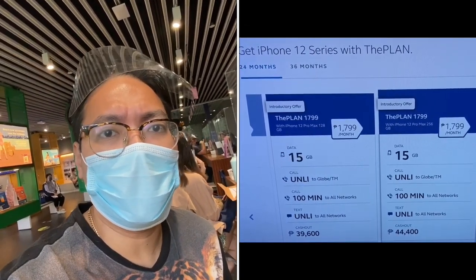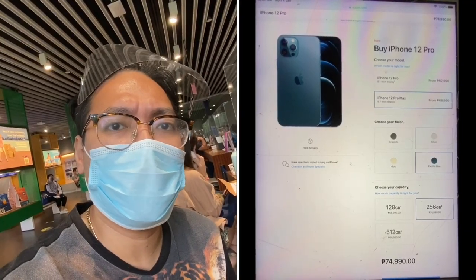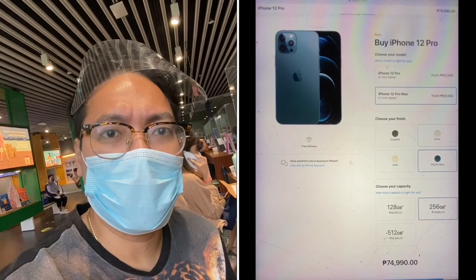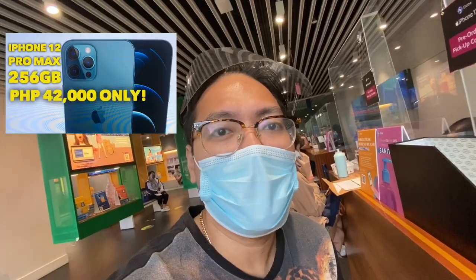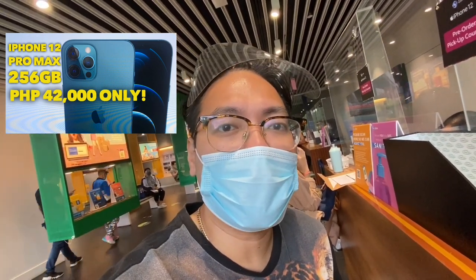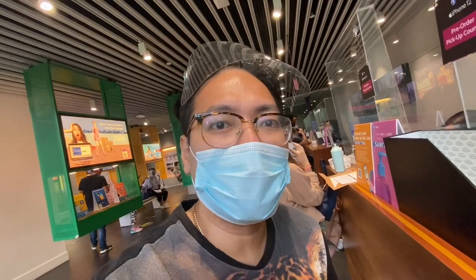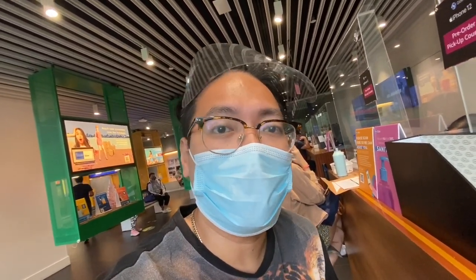The current retail price of the iPhone 12 Pro Max 256GB is 74,999. But if you are re-contracting with Globe, it only becomes 42,000 pesos. And if you're starting a new contract, it's 44,400. So it's really an amazing deal — 42,000 versus the 74,999 retail.